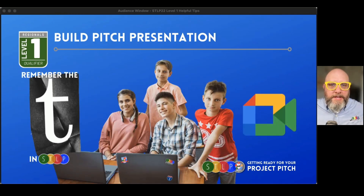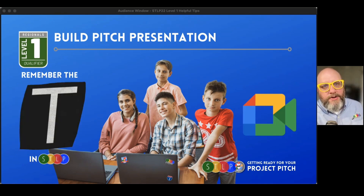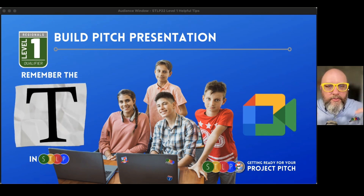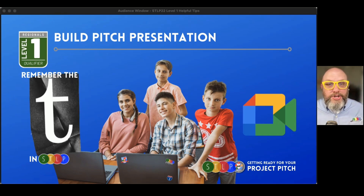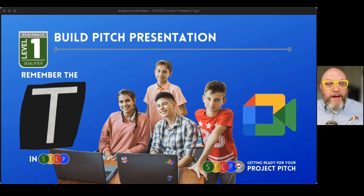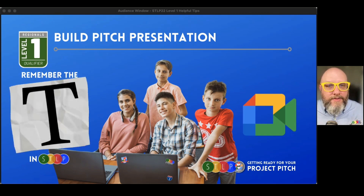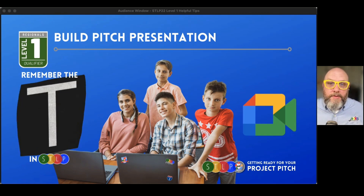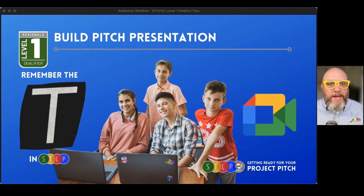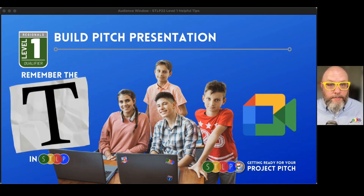When you're building that pitch presentation, you've answered these guiding questions and used the resources to write them down. Remember, through the lens of telling judges about your project idea — your project could just be getting started. You may have only done one or two things on a large list of things you're hoping to do by April. That's okay. You're just pitching your idea at this point. There's no expectation that this is a completed project. Whatever you have on November 16th is what you share with your judges. But remember the T in STLP — as you're building that presentation, you're going to have to make some choices over the next few days on how you're going to share it.